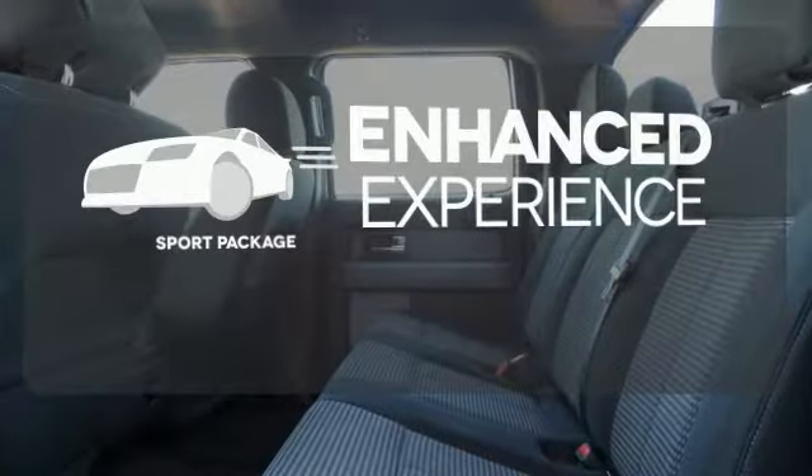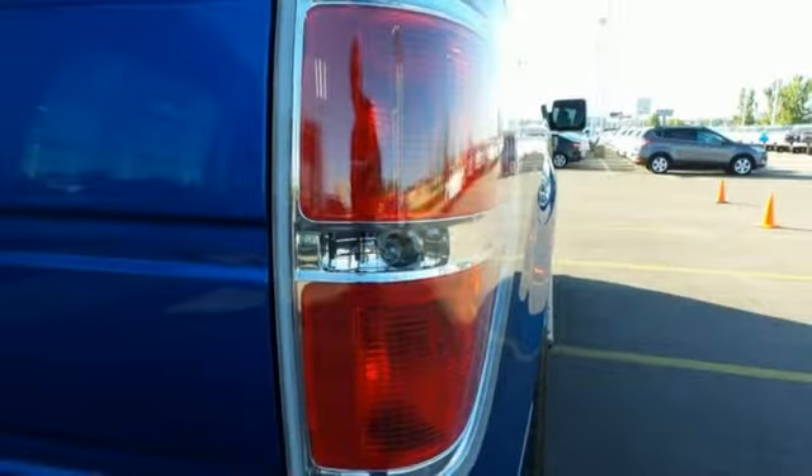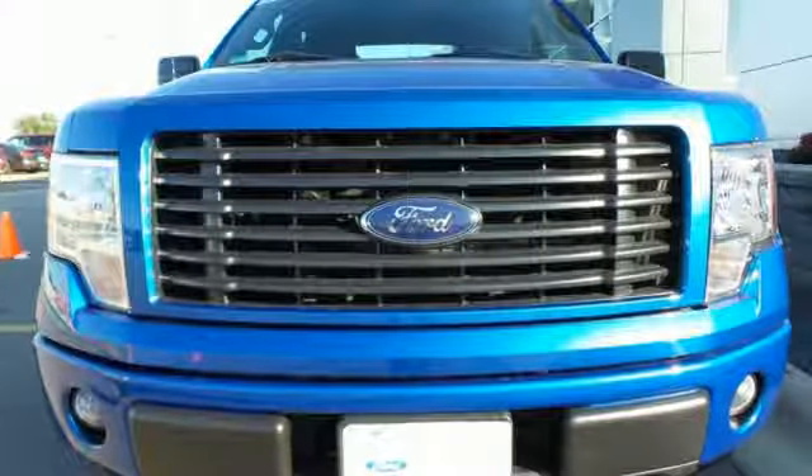Drivability and functionality is enhanced with the included sport package. For the toughest work, get the toughest truck. This Ford handles anything you throw at it. Give it a try today.